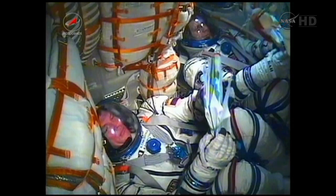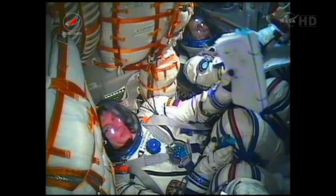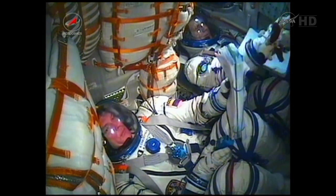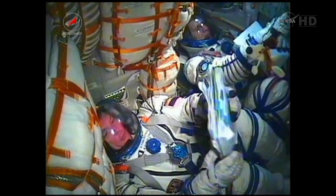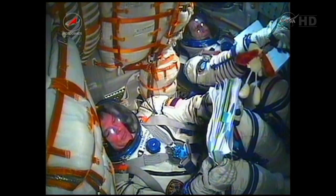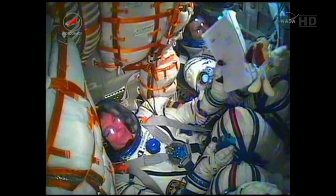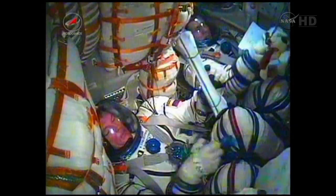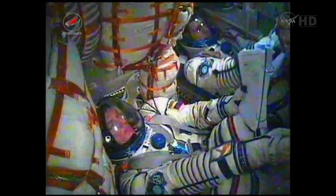You can see in this view the Soyuz commander Alexander Samakutiyaya, who was given that toy dog by his daughter, and just next to him Flight Engineer Andre Boricinko — just out of view, NASA astronaut Ron Guerin. Separation was confirmed at nine minutes, which means the Soyuz capsule and crew are now safely in orbit.